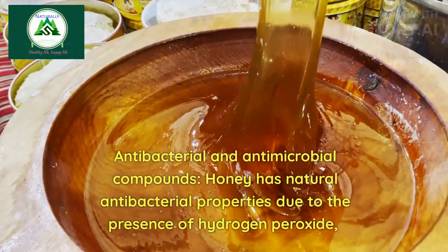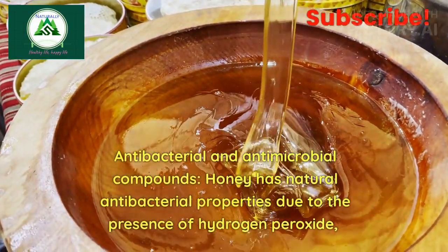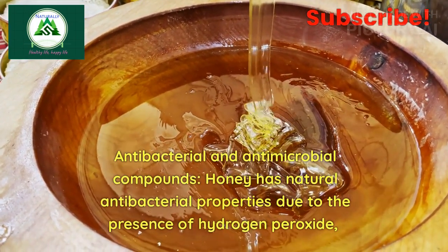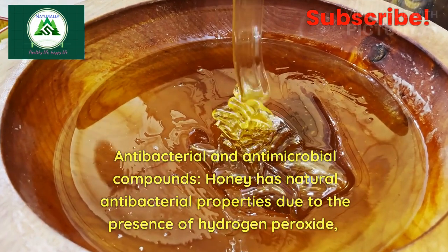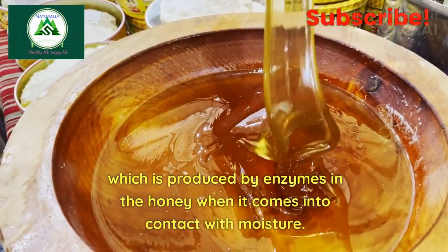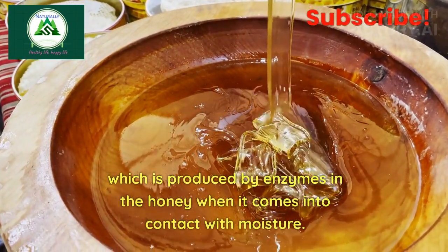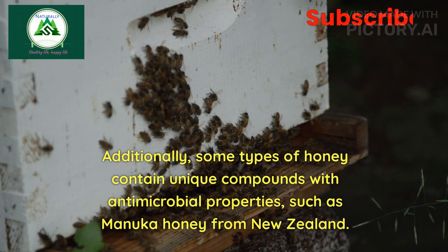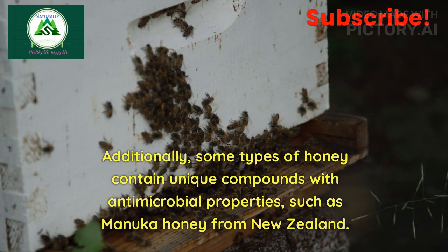7. Antibacterial and antimicrobial compounds: Honey has natural antibacterial properties due to the presence of hydrogen peroxide, which is produced by enzymes in the honey when it comes into contact with moisture. Additionally, some types of honey contain unique compounds with antimicrobial properties, such as manuka honey from New Zealand.